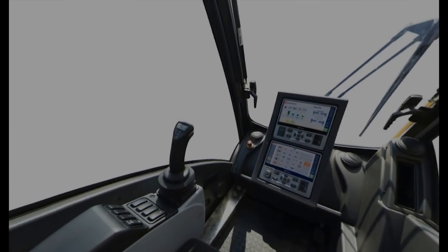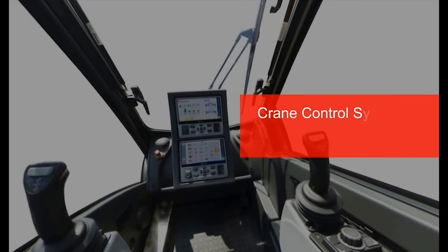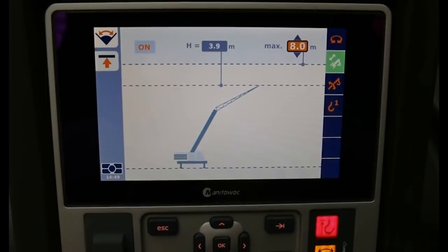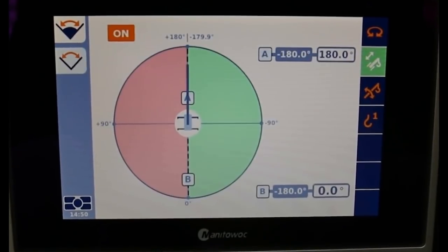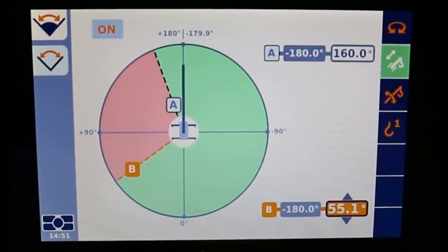Performance on the job is also made easier for the operator with Manitowoc's new Crane Control System, CCS, and the new Boom Configurator mode. The standardized CCS is a user-friendly interface that Manitowoc is featuring on all new crane models. The CCS components and operating software have been specifically designed, developed, and tested by Manitowoc engineering and innovation teams worldwide to ensure the highest reliability standards.